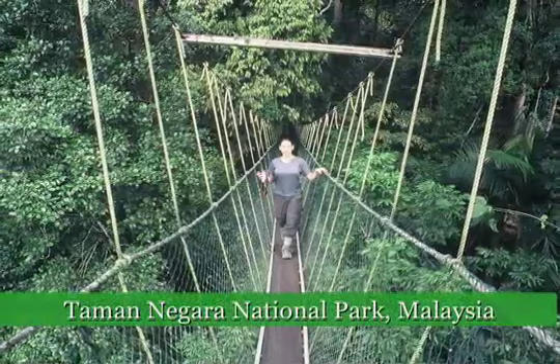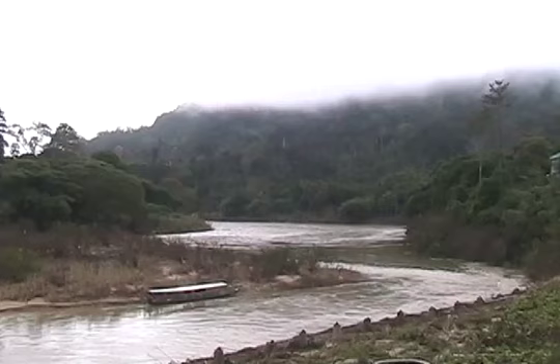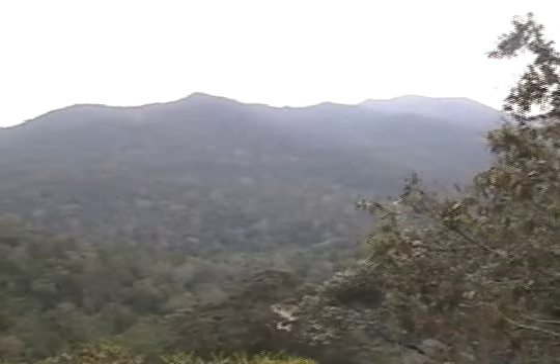Malaysia's largest park, Taman Negara, covers nearly 4,500 square kilometers and is the oldest tropical rainforest in the world. It has remained intact for over 130 million years due to its prime location, untouched by the ice ages and away from volcanic activity.